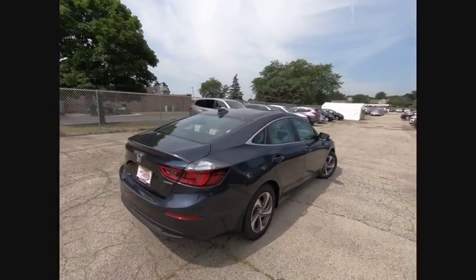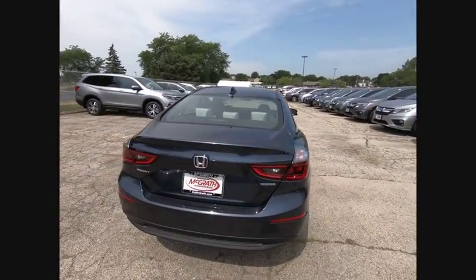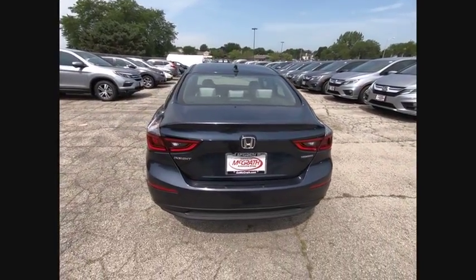This vehicle has less than 100 miles. Here are some of this vehicle's great options: Lane Departure Warning.